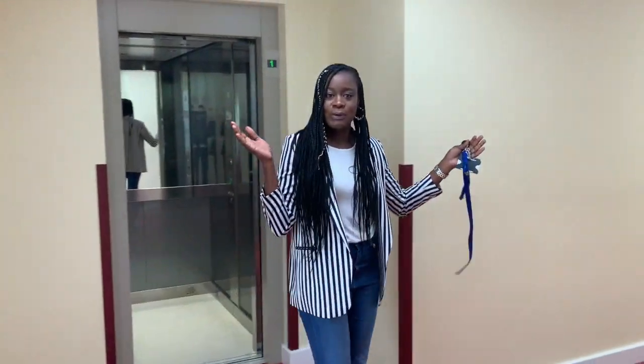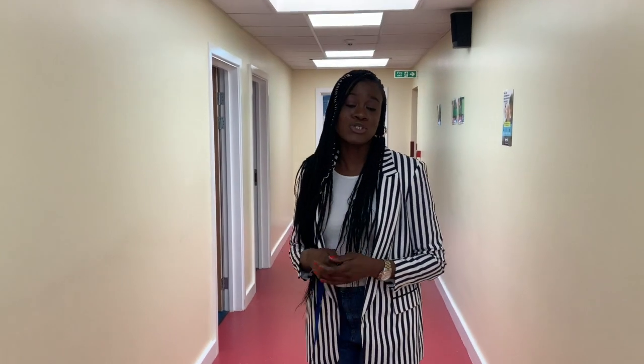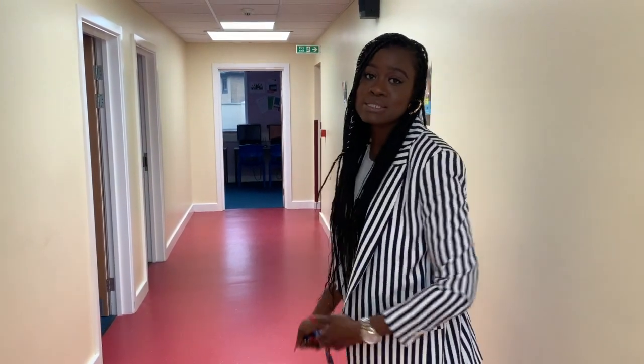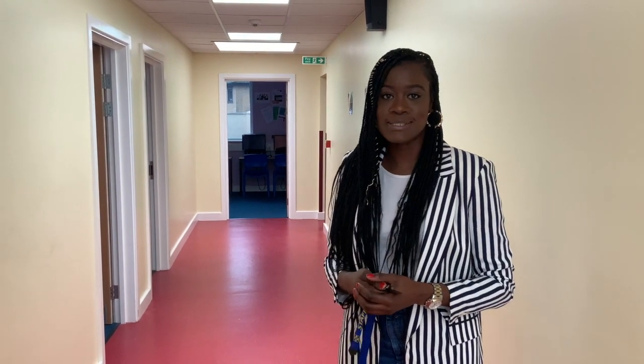This is the Wellbeing and Learning Hub. Up here we do all of the therapy, mentoring and group sessions work. We also work with our ASD students and do speech and language. Miss Moore, Mr. Hancock and myself are all based up here, and we're here to support all of you coming into this new school year at St. Columbus.